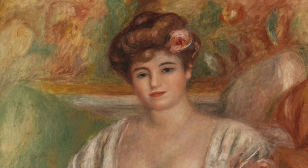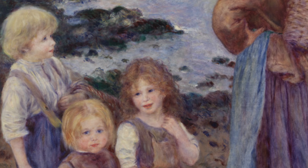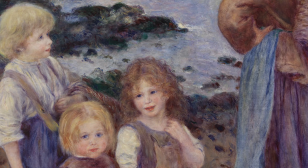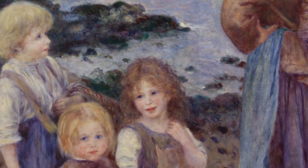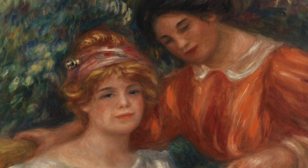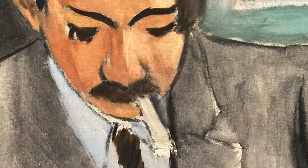World War I was a personally very difficult time for these artists, as they both had sons fighting in the conflict. Renoir's son Jean was injured — shot in World War I — and then came home and convalesced. It was a very scary time for Renoir, and Matisse also had a son who was in the conflict.